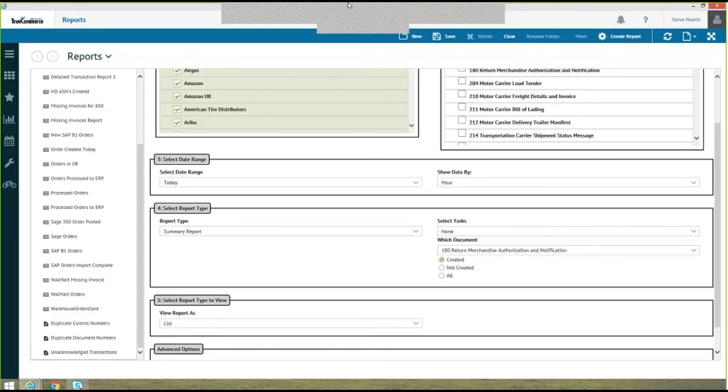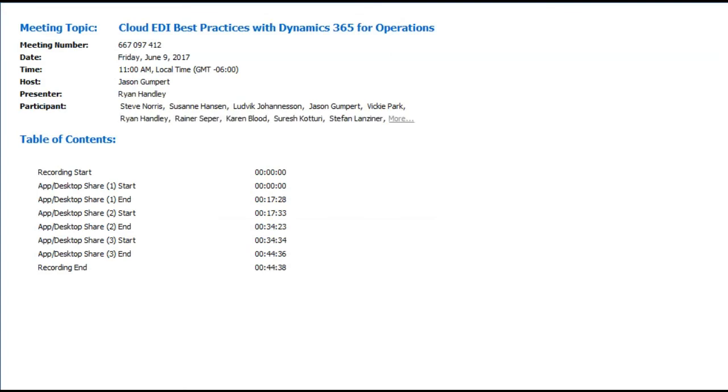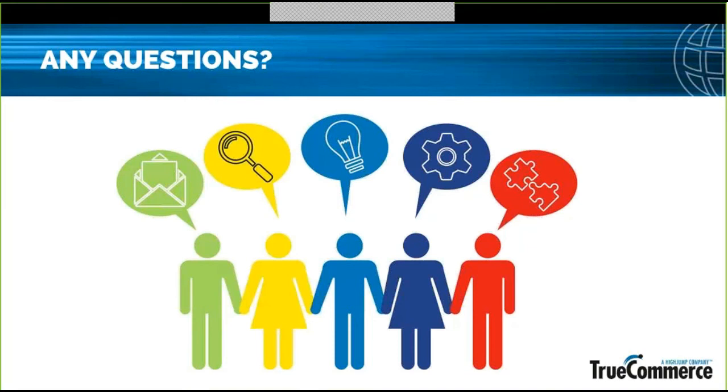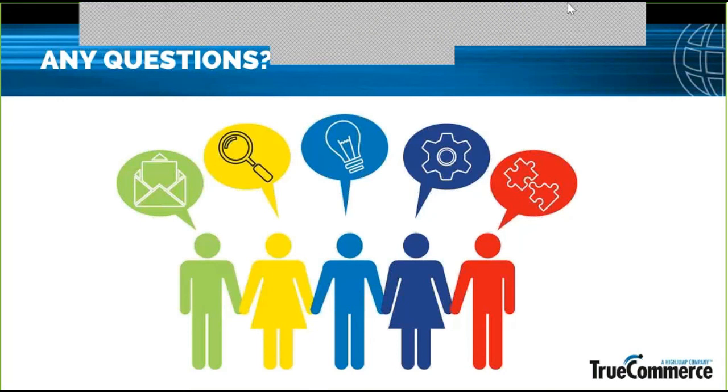That was really the bulk of what I wanted to share with you guys today. At this point I'll pass this back over to Ryan. Please ask any questions you have in the question and answer section, and we can take some time to answer any questions anybody on the call may have.